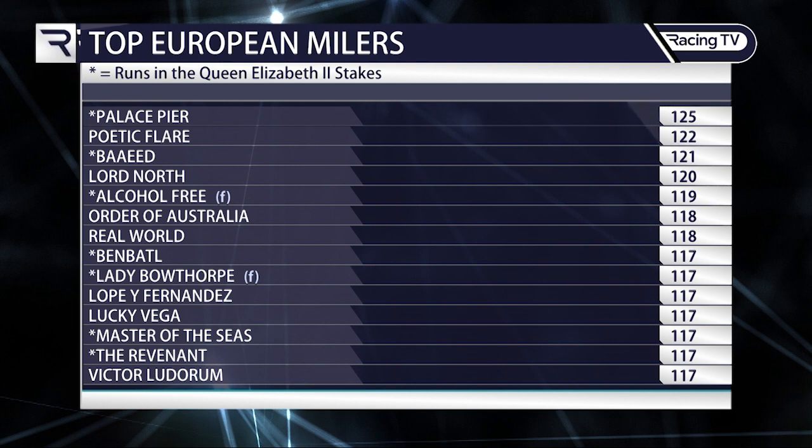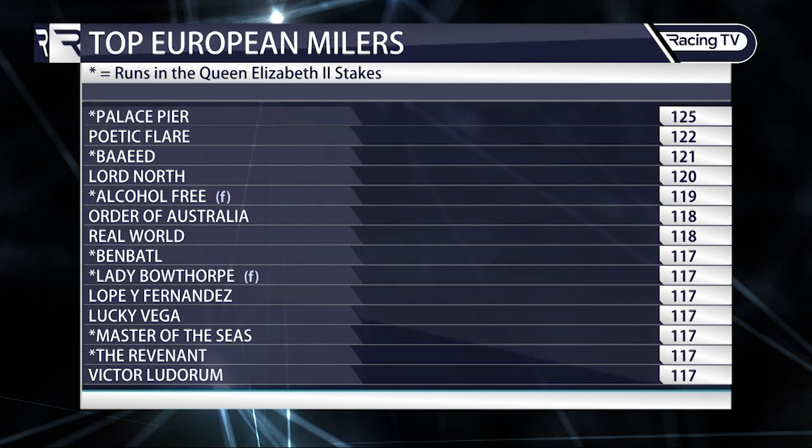Lord North retains a BHA rating of 123 but earned that for ten-furlong performances last season; he has a performance figure of 120 for his Dubai Turf success over nine furlongs in March. Ben Battle is yet to run to 117 this season, holding performance figures of 115 so far. Lucky Vega has a BHA performance figure of 116 for his Guineas third, whereas he is 117 with his domestic handicapper. The Revenant is rated two pounds lower by the French handicapper than by the BHA at 117. Horses with an asterisk are running in the QE2.